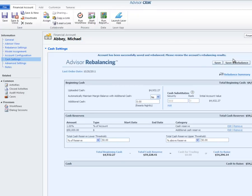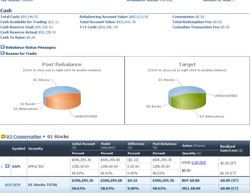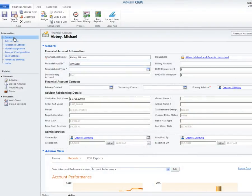AdvisorXI just rebalanced this financial account to produce the funds for my client while taking into consideration the target model portfolio and all my custom account and household settings for the Abbey family. With Mike on the phone, I can now pull up the Rebalance summary report from Advisor CRM and walk him through my recommended buys and sells, and tell him exactly why we're doing them. I can even add my own input and edit any of the recommended trades I feel necessary. I let Mike know that his funds will be in his account shortly, and that I will contact him when they are available in his checking account. I can easily kick off a workflow in Advisor CRM that will create activities for me to follow up with Mike.